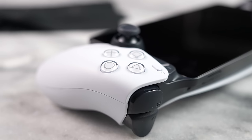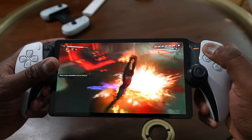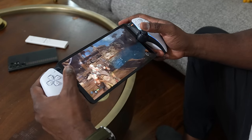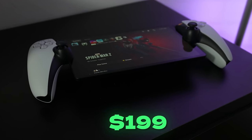Compared to something like the Backbone, the Portal feels better for extended gaming sessions. If I'm playing Spider-Man, God of War, or Street Fighter, the Portal's control setup is more satisfying. Now you might say: I already have a smartphone, I don't need to spend $199 on the Portal. And if you already have a smartphone or iPad, it does make sense not to purchase it.